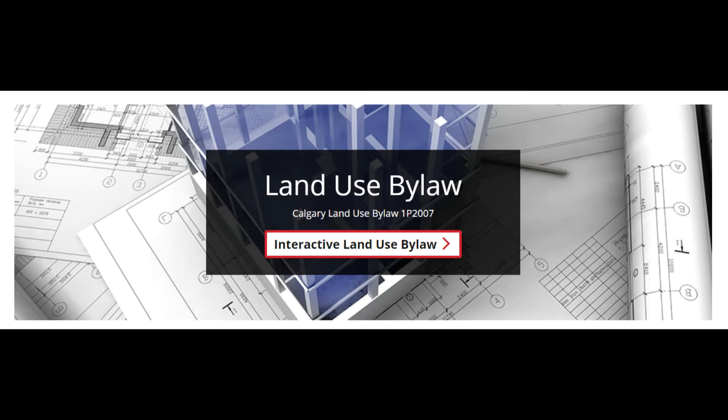Before we start, I would like to remind you that this video is based on the rules outlined within the City of Calgary land use bylaw. Therefore, those living in different municipalities will need to confirm their zoning rules for backyard suites and to see which rules are applicable to them.